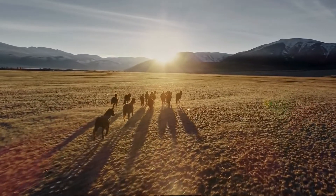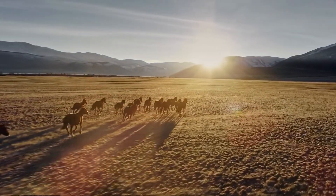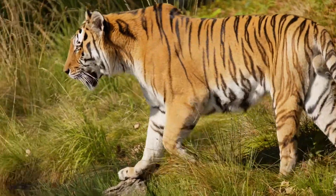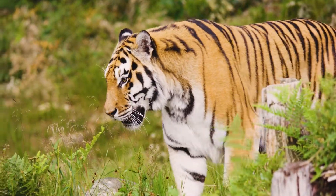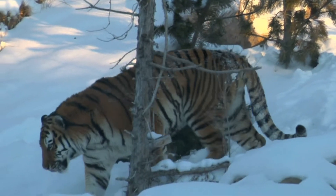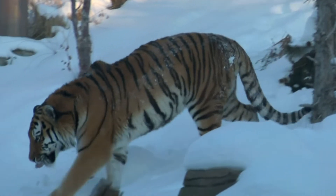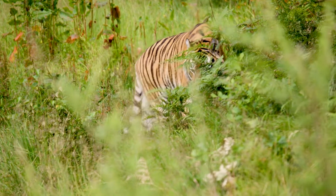Let's look more closely at the body coverings of some animals. Think about a tiger, a big cat with thick striped fur. This fur does two important jobs. It helps the tiger stay warm in cool weather, and its stripes help the tiger hide in tall grass when it's hunting.